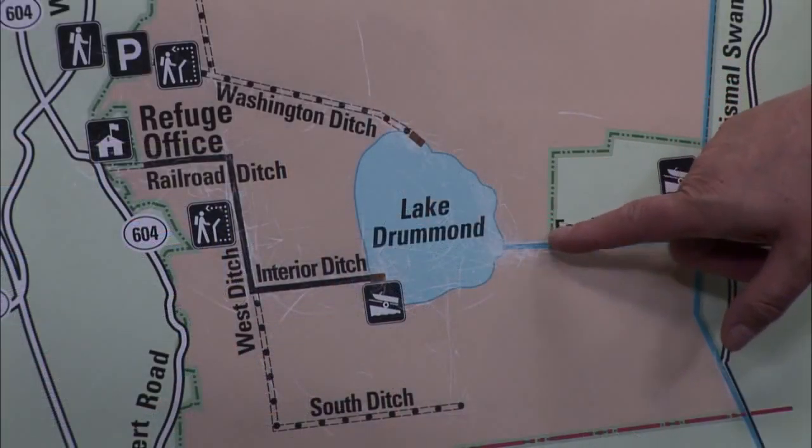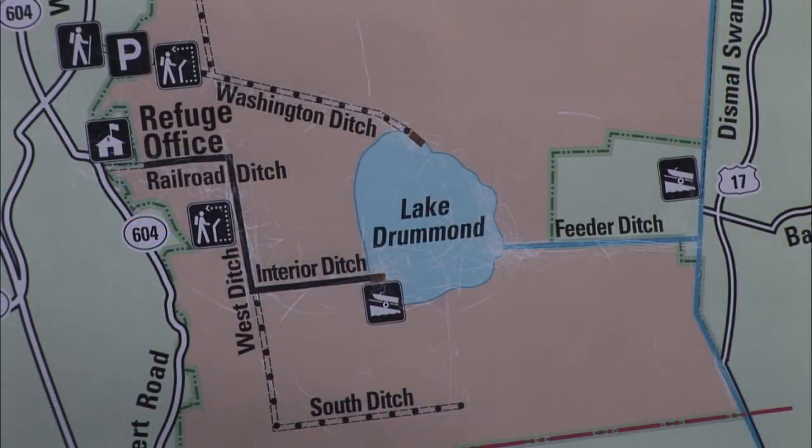If you choose to come out for a guided tour, you can contact me personally or contact the Suffolk Visitor Center — they are wonderful people and I would be more than happy to book a trip for you. Some of the things I talk about on tour is the natural world found out at the Dismal Swamp, as we have a number of different species out there.